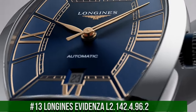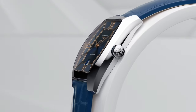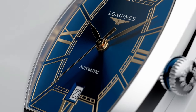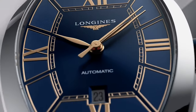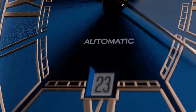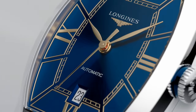Number 13: Longines Evidenza L2.142.4.96.2. Nowadays the price of this watch is $2,100. Case shape: tonneau, material: stainless steel. Glass: scratch-resistant sapphire crystal with several layers of anti-reflective coating on the underside. Dimensions: 26x30.6mm, lug distance: 14mm, thickness: 8.7mm, water-resistant to 3 bar, weight: 37.1g. Dial color: blue, hour markers: painted Roman numerals, hands: pink. Movement type: automatic, caliber L592.